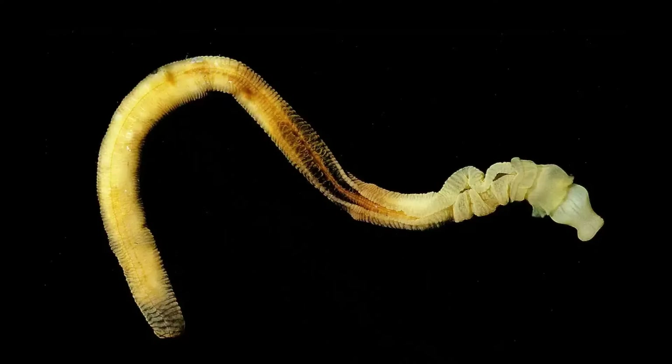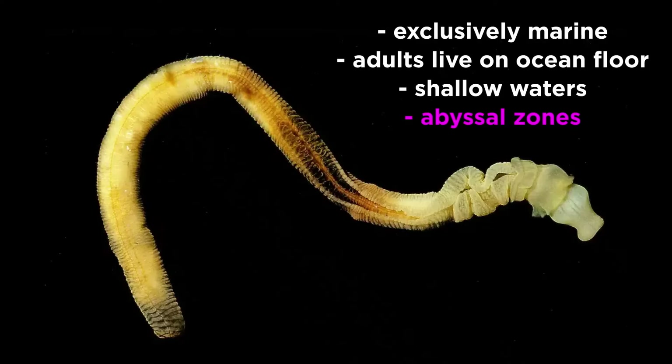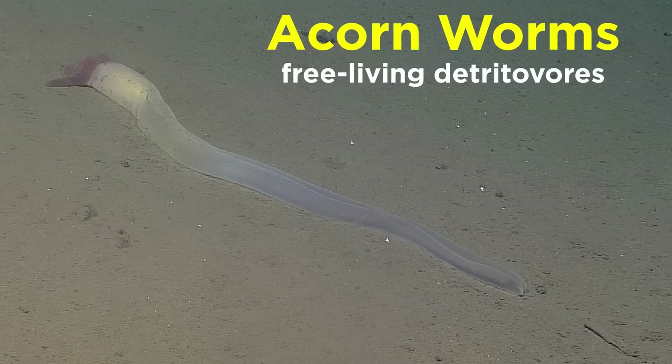Many of the hemichordates are worm-like in appearance. All known species are marine, and as adults they live on the ocean floor, often in shallow waters, while some species are found in abyssal zones where little to no light permeates. Their most diverse class, the acorn worms, are solitary deposit or filter feeders, though some are free-living detritivores that search the ocean floor for detritus.